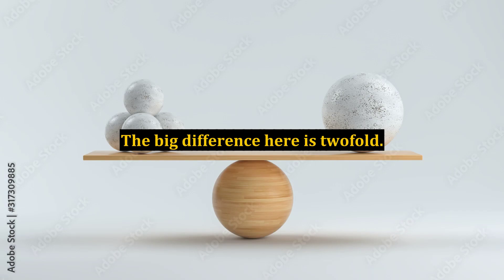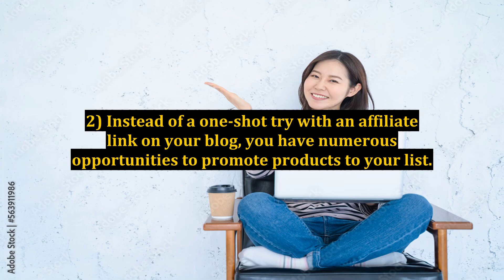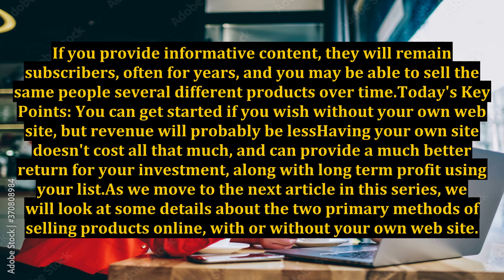The big difference here is twofold. One, it's a lot easier to get someone to sign up for a newsletter, especially if you offer a freebie to do so. Two, instead of a one-shot try with an affiliate link on your blog, you have numerous opportunities to promote products to your list. If you provide informative content, they will remain subscribers, often for years, and you may be able to sell the same people several different products over time.